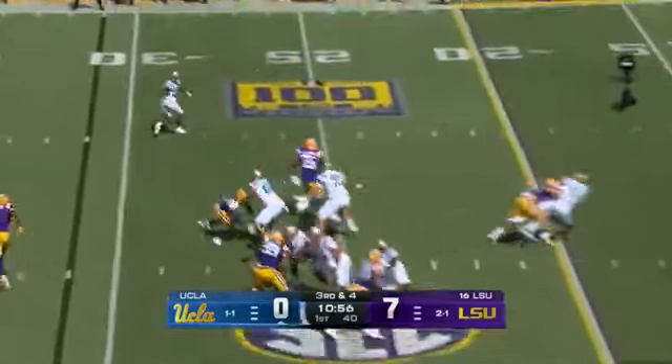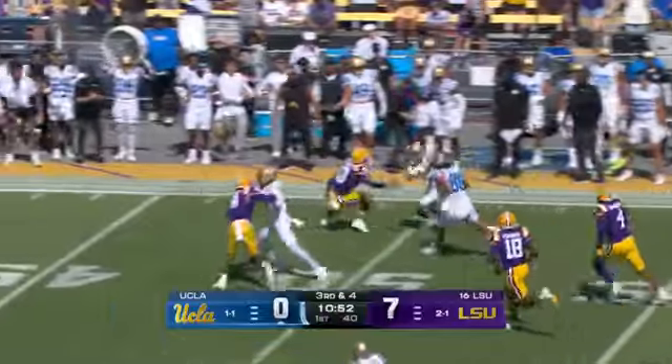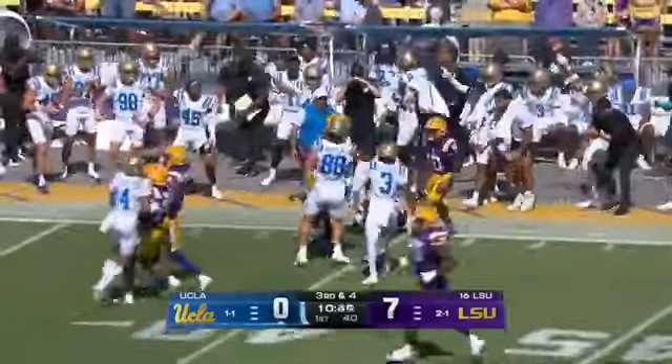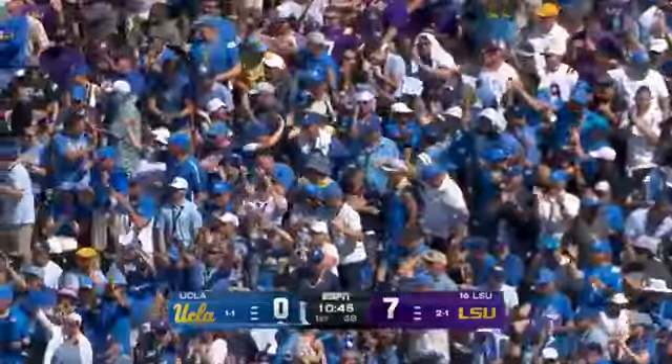Third and four. Garbers gets pressure right up the middle, gets it to Jones who holds on, has the first down and a heck of a lot more. This has been a concern for LSU all year — giving up chunk plays. Yet another one there.